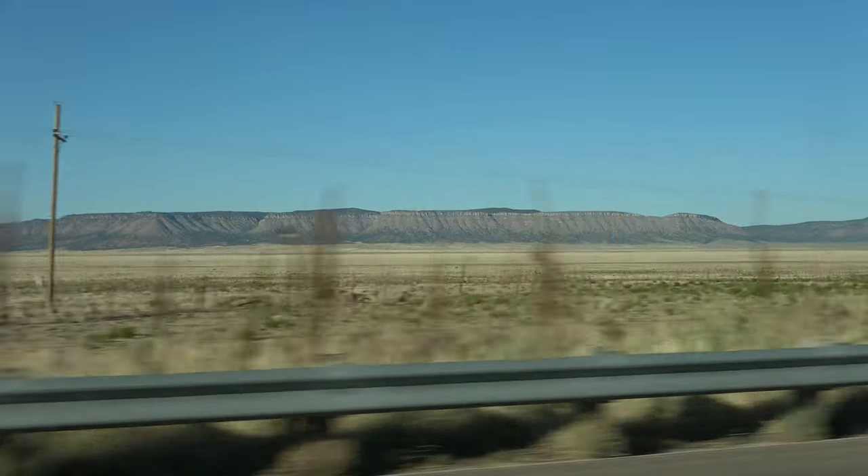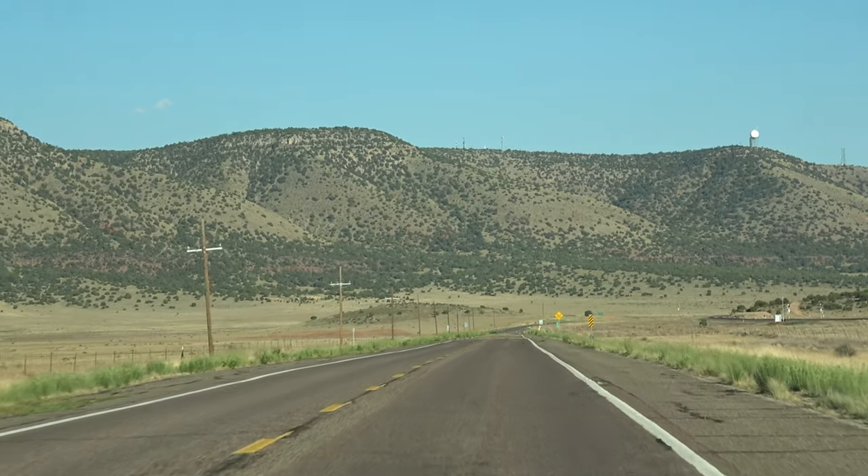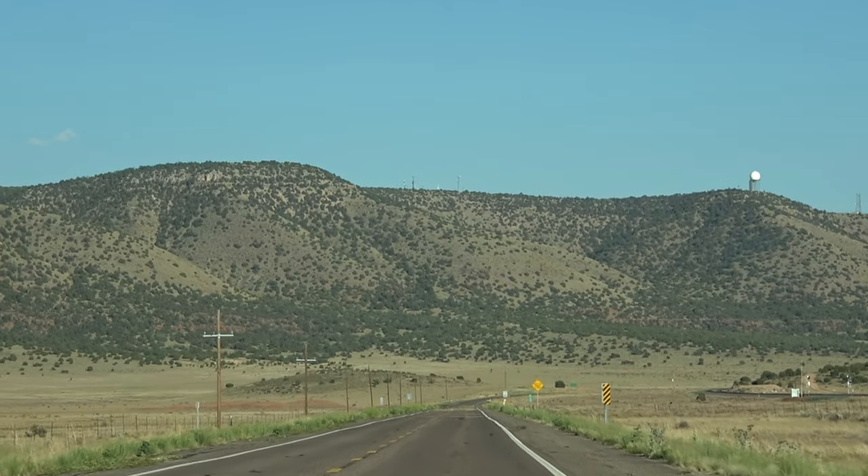And here are the Aubrey Cliffs in the distance, and Chino Point, just before pulling into Seligman.